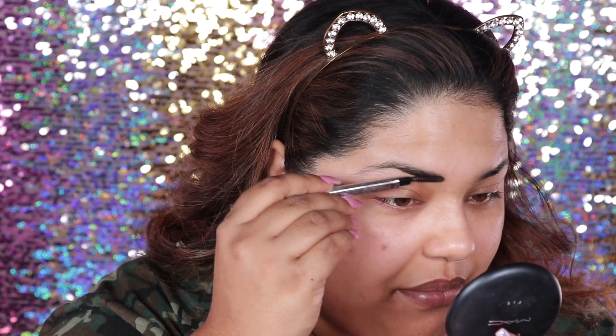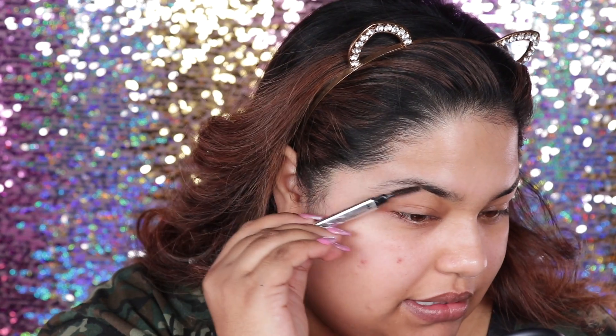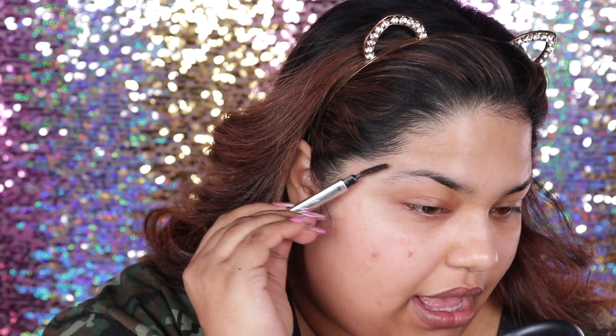You know there's Instagram brows and then there's regular brows, like natural brows. I have left the Instagram brow style. I was totally into that for a second and now I'm really into just natural brows. As you can see, I'm still kind of growing out my brows.